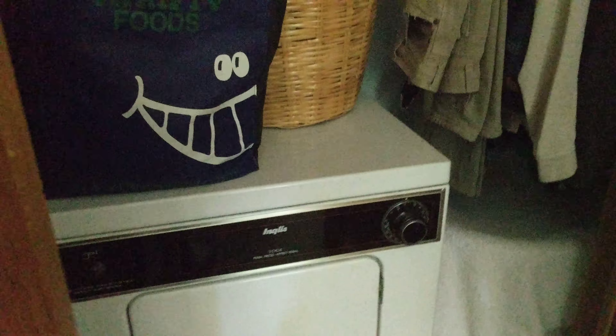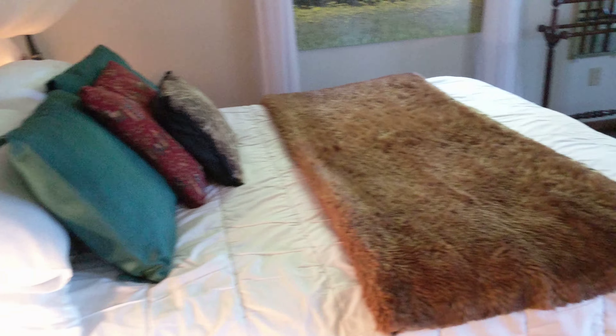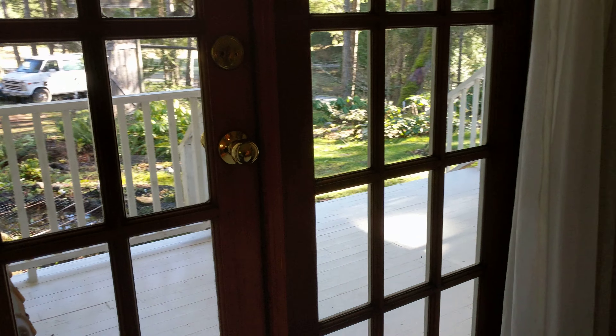Nice closet space. Looks like there's a dryer in here too. Closet in the master bedroom with the door going out to the porch.